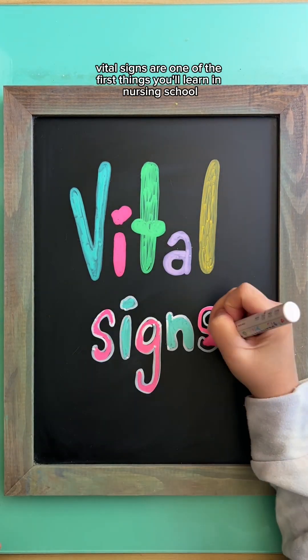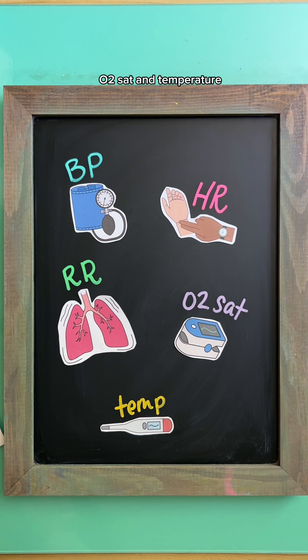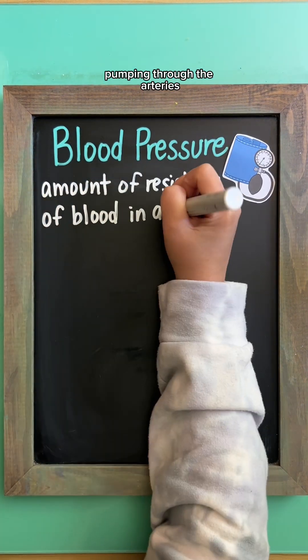Vital signs are one of the first things you'll learn in nursing school. This includes blood pressure, heart rate, respirations, O2 sat, and temperature. Blood pressure measures the amount of resistance of blood pumping through the arteries.